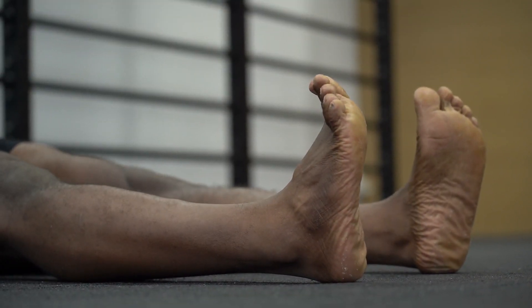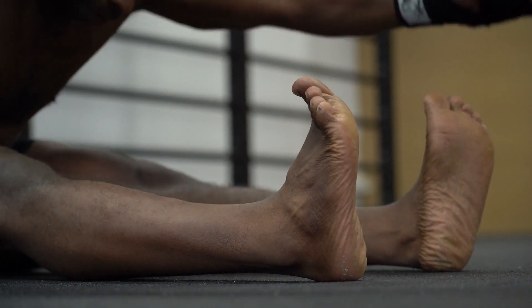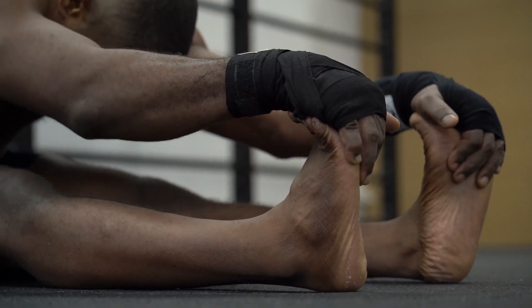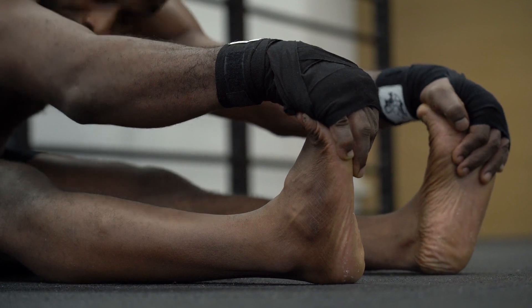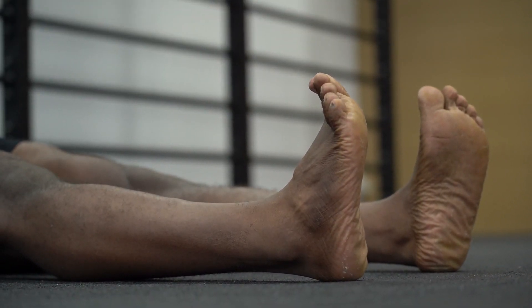Recognizing the symptoms of limited flexibility is essential. Some common symptoms include stiffness, muscle tightness, reduced range of motion, and difficulty performing certain movements. These symptoms can impact our ability to engage in physical activities and affect our overall quality of life. With FlexiFen, we strive to alleviate these symptoms and restore flexibility.